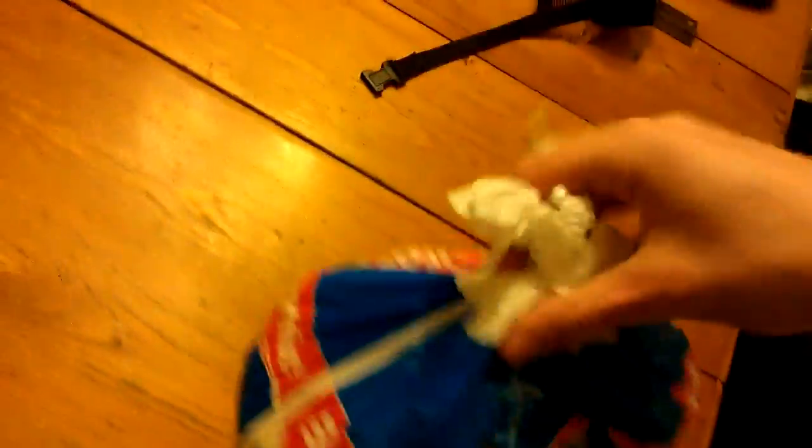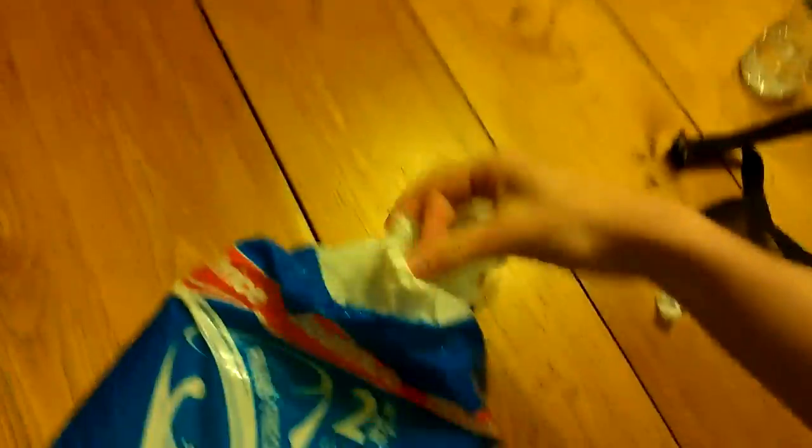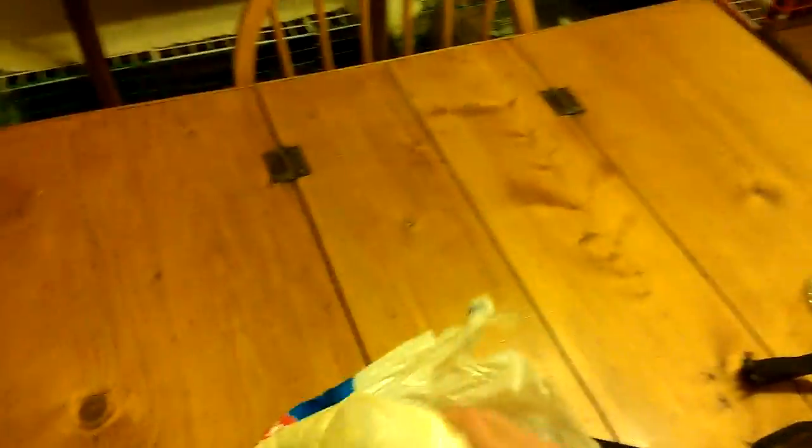So now we got the milk right there. Look at it — what is it, four liters? So we get twice as much milk as you guys. Now we got that little tie on there. What happens is we got bags on bags — that's right, we have bags inside bags of milk.